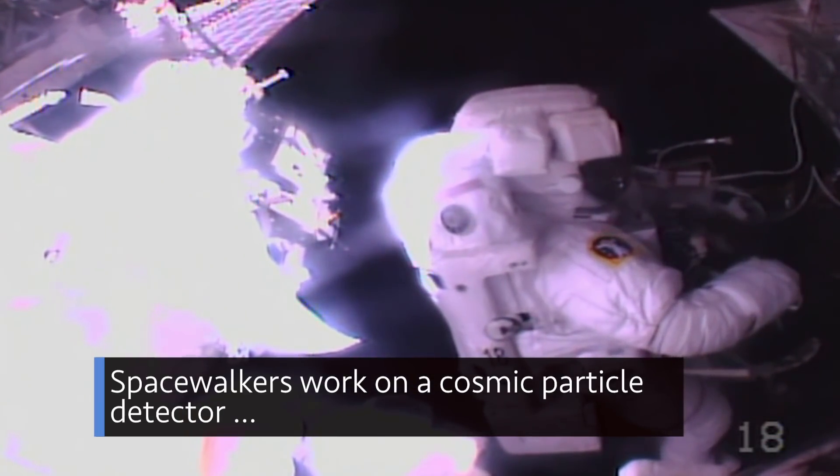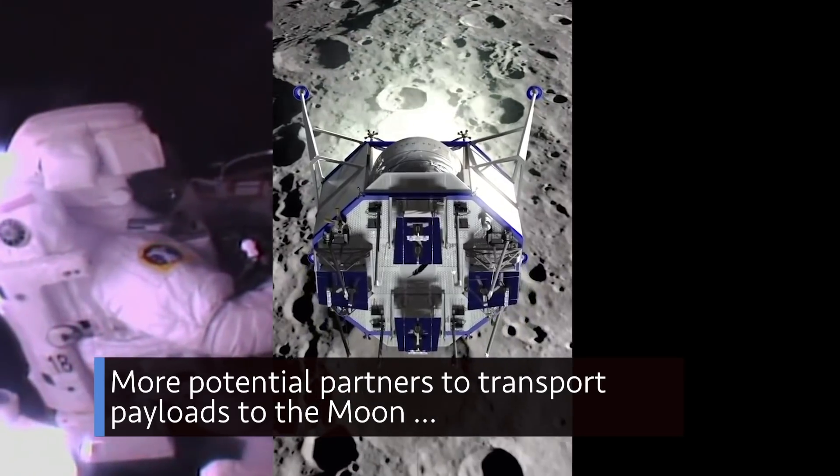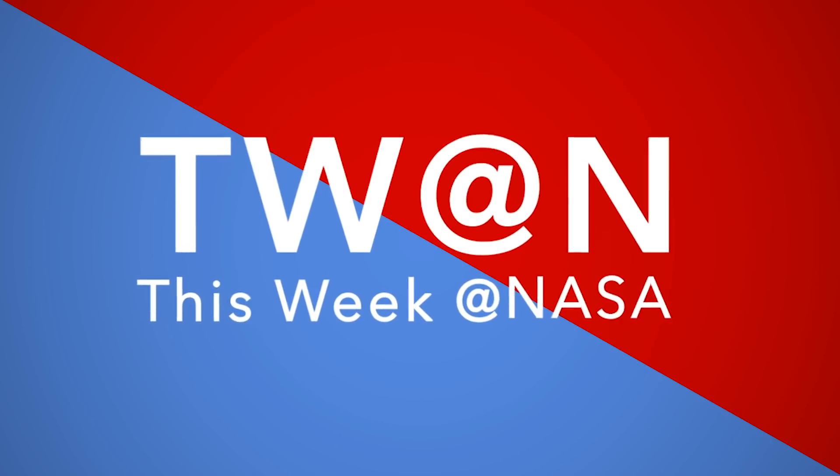Spacewalkers work on a cosmic particle detector, more potential partners to transport payloads to the moon, and a key finding on a Jovian moon – a few of the stories to tell you about this week at NASA.